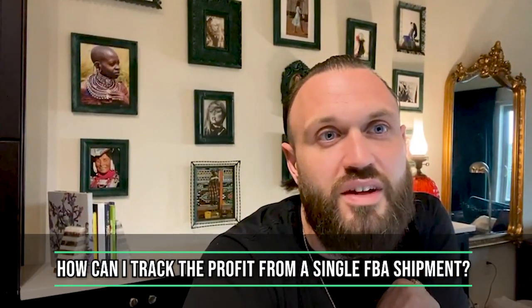How can I track the profit from a single FBA shipment? You would literally have to do it SKU by SKU. If you want to get real granular, it's going to take some pulling of reports on your end, and using a repricer will help as well. But I would prefer tracking profits on a weekly or monthly basis, comparing to the prior week or month, and on a quarterly and annual basis as well.